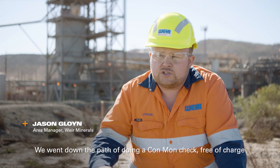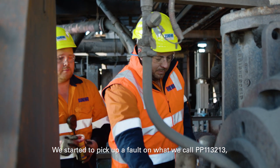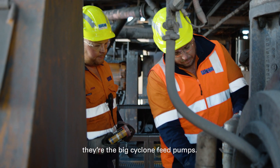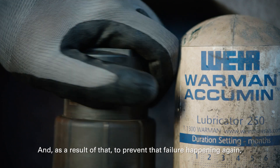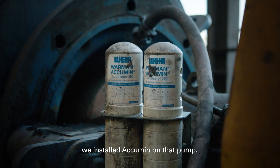We went down the path of doing a condition check free of charge. We started to pick up a fault on what we call PP113213, the big cyclone feed pumps. We identified that it was going to fail and we stopped it before the failure mode. We then carried out a rebuild on that, and as a result, to prevent that failure happening again, we installed Acumen on that pump.